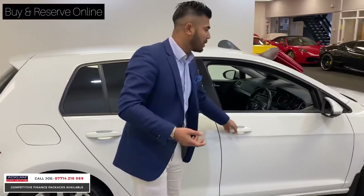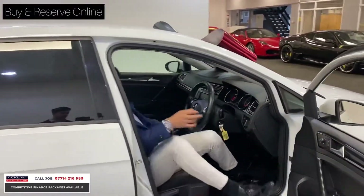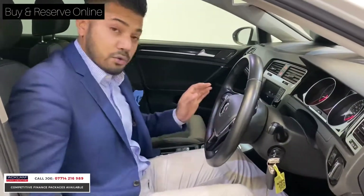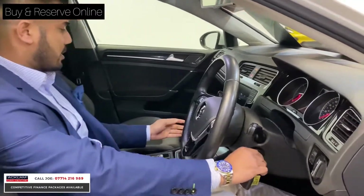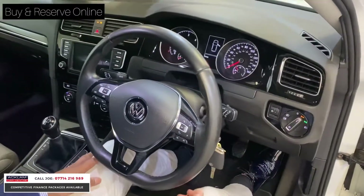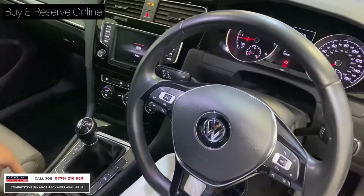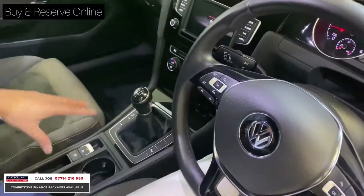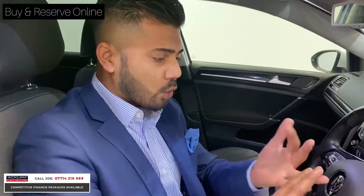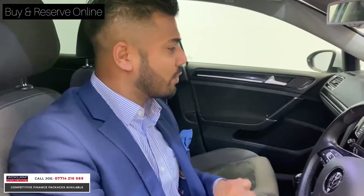For a five-door hatchback diesel with all those running costs, you've got power steering, electric windows, air conditioning, Bluetooth, two keys, and full service history. There's seat adjustment, cruise control, automatic headlights, automatic wipers, dual-zone climate control, stop-start, an electronic handbrake, and auto hold. This car gives you a lot, but it's all about reliability, low mileage, and good looks — and most importantly the £11,490 price makes it not expensive at all.